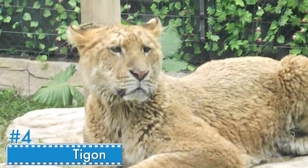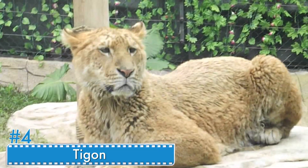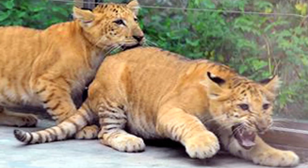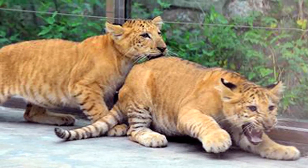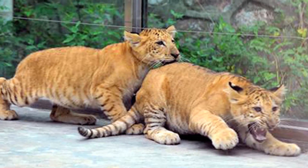Number 4: Tigon. For this hybrid, the father is a tiger and the mother is a lioness. The Tigon is as large as the lioness. This hybrid is only created in zoos. The male Tigon isn't very fertile, and even the offspring of female Tigons crossed with male tigers or lions are weak. Zoos ban these hybrids because tigers are endangered.